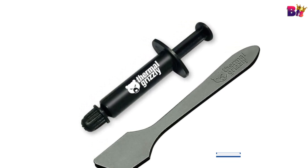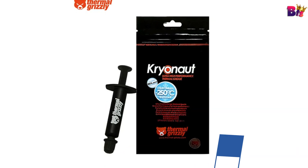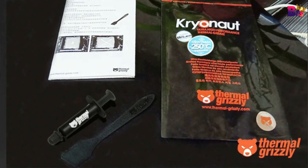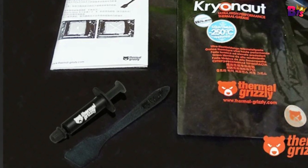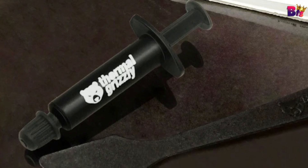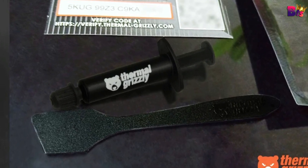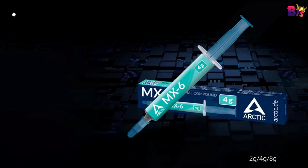Excellent for heat dissipation in MacBooks. Superior heat conduction ensures efficient heat transfer without damaging the processor. Thermal conductivity of 8.5 W/mK and thermal resistance of 0.0129 K/W. Instant temperature drop — notice a significant temperature decrease right after the first use, accompanied by a noticeable reduction in noise. This thermal paste is a popular choice for both home and office computers, as well as gaming systems with higher demands.